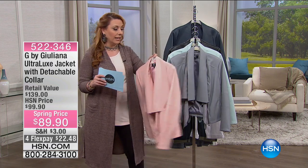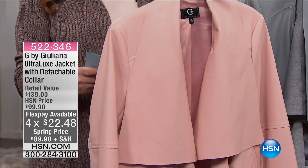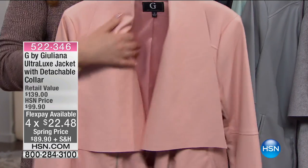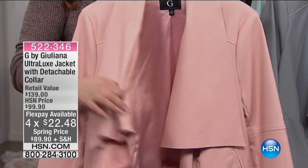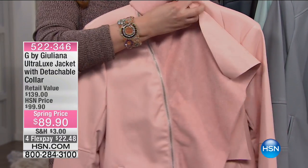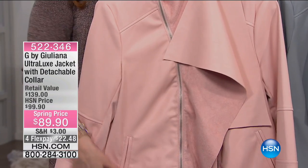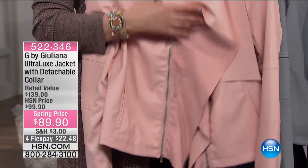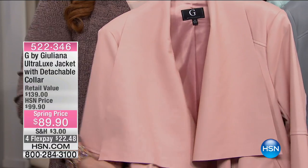I love this color — this soft kind of blush, it's called blush. Look at how gorgeous it is; it's lined. Now here's the magic: if you want this draping piece right here, you can unzip it and take it off. So you can unzip it and it has a totally different look — it becomes a different-looking jacket.